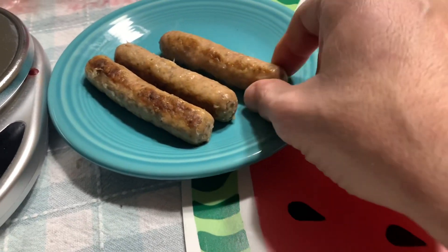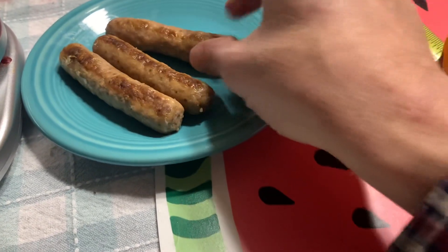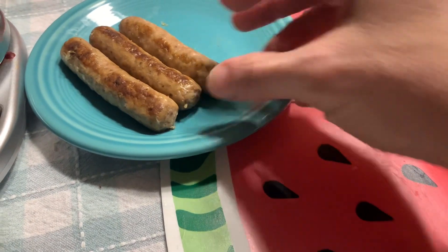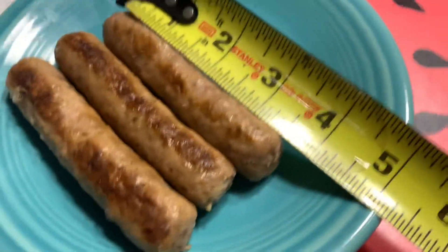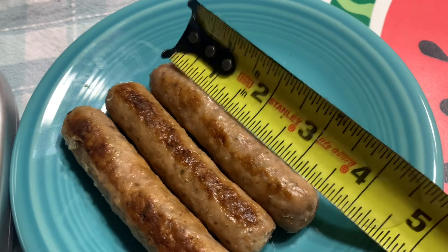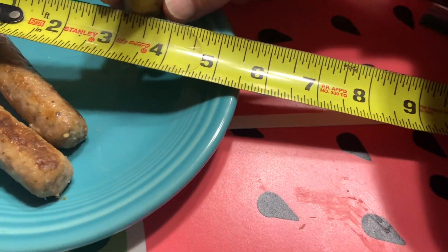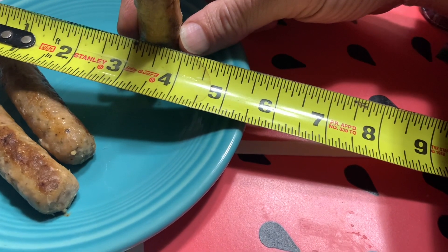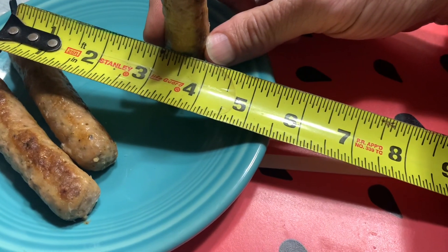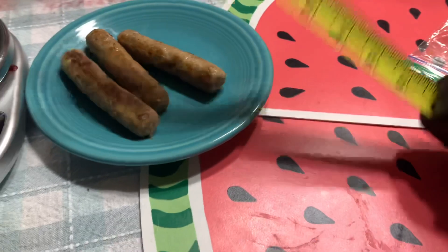The Johnsonville little link sausages like this are 20 grams — they're not as big as these. Also, the length on these is uniform: exactly three and three-quarters inches long, and the diameter is about three-quarters of an inch. So, three and three-quarters long, three-quarters in diameter.